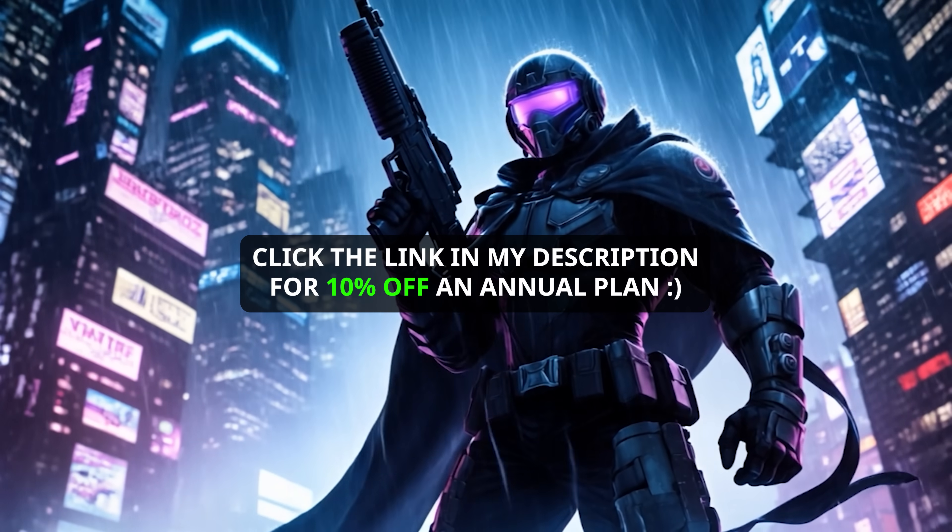If all this is up your alley and you want to try Kling, they graciously provided me with a link that will give you 10% off for the annual plan — link is in my description, clickety click. Genuinely helps a lot, so go have some fun. Happy generating. I hope you enjoyed me messing around with this tool and hope you learned some things. I'm Green Skull — you're a human or a bot. Thanks for watching.